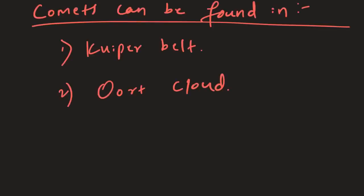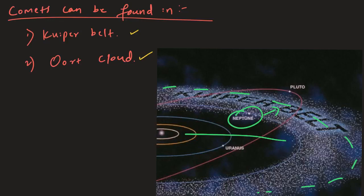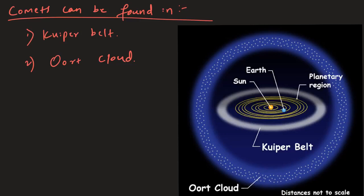The next question is: where can you find these comets? Based on their orbits, comets can be found in two places — one is the Kuiper belt and the other is the Oort cloud. In the Kuiper belt they are found as cold icy rocks beyond Neptune's orbit. The Kuiper belt is a circumstellar disk in the outer solar system, extending from the orbit of Neptune to approximately 50 astronomical units from the sun.